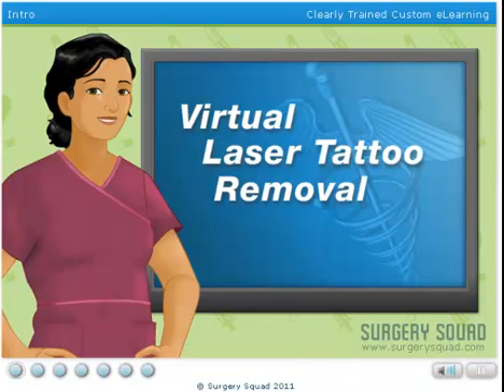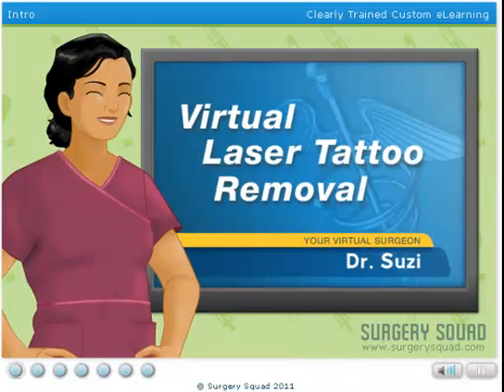Welcome to Surgery Squad's Laser Tattoo Removal. I'm Dr. Suzy and I'll be assisting you with this procedure today.